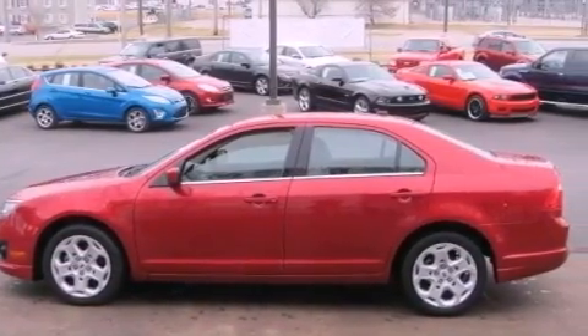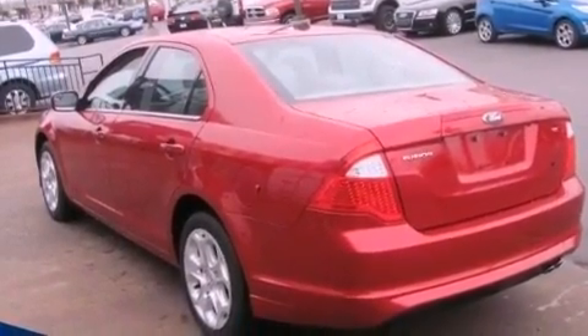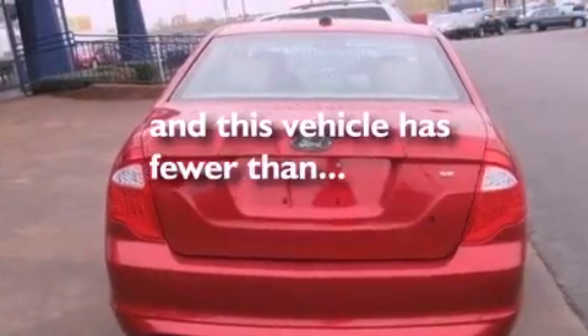The secure lock anti-theft system, prime fog lights, 12-volt power outlets, a traction control system, and a rear window defroster. This vehicle has fewer than 37,000 miles on the odometer.